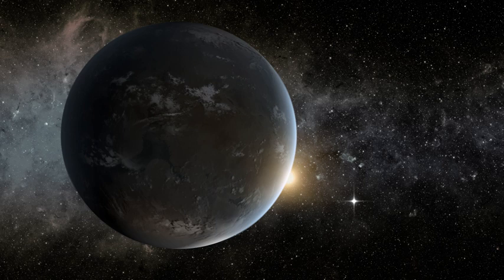On May 10, 2016, NASA announced that the Kepler mission has verified 1,284 new planets. Based on some of the planets' sizes, about 550 could potentially be rocky planets. Nine of these orbit in their star's habitable zone.